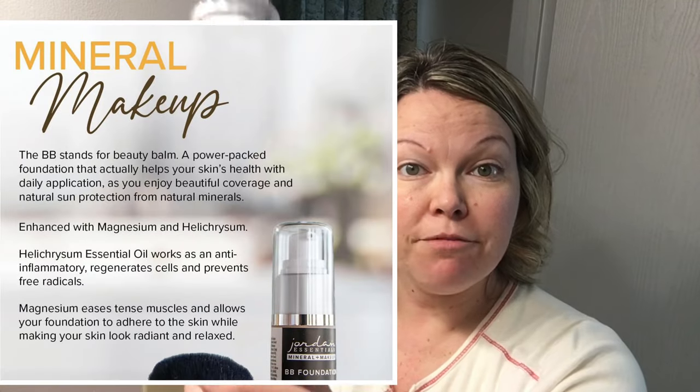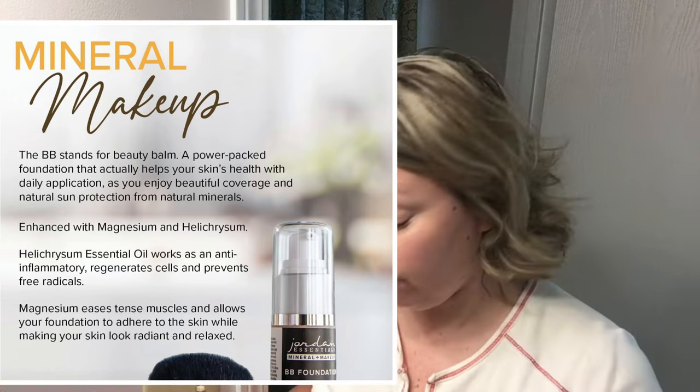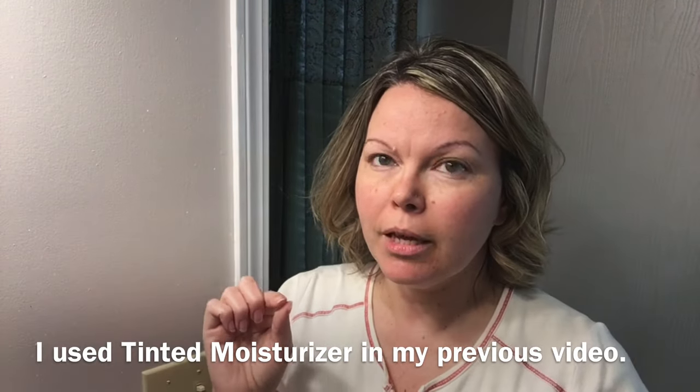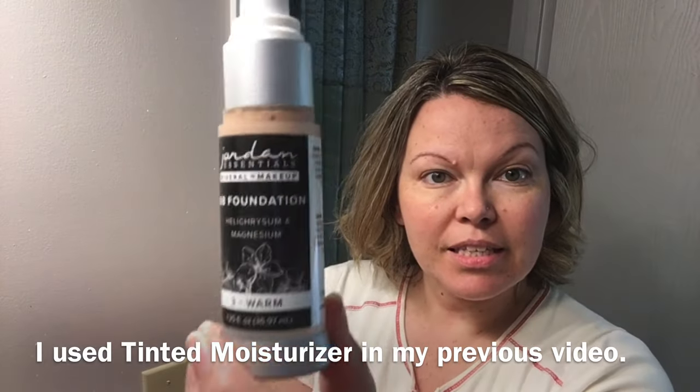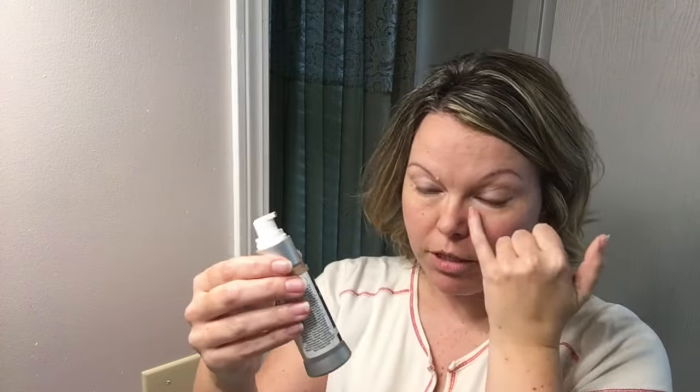Today I'm going to be using our BB foundation. Unlike our tinted moisturizer it's a little bit thicker of a formula so the coverage is a little bit more. It is the same minerals, the same tints, the colors are the same, but the BB foundation is boosted — it's a beauty boosted foundation, and it's boosted with magnesium, which can help with redness and anything that's stressing your skin out. It also has helichrysum essential oil, a powerful essential oil, and it also has anti-aging properties.